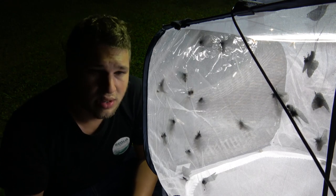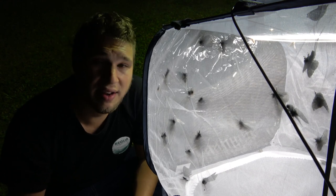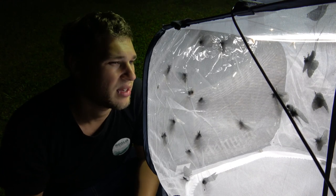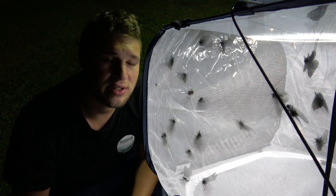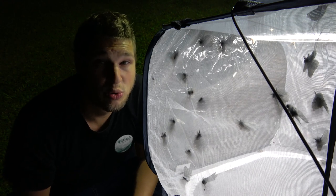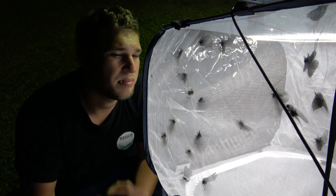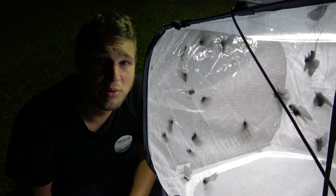Like if common sparrows or crows disappeared, it would be devastating to nature. Whereas if a rare, threatened species of hummingbird disappeared, it would be sad, but it would have a smaller impact. And of course, it's not a Pokemon game — it's not a contest about which organism is the most important.